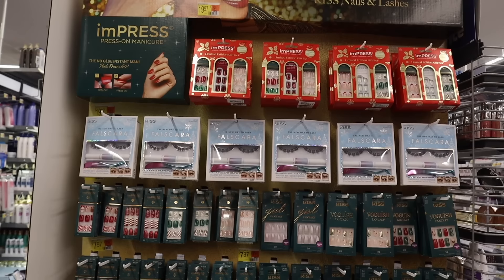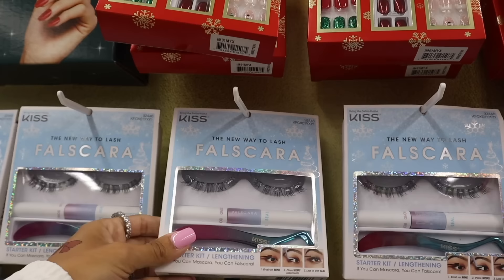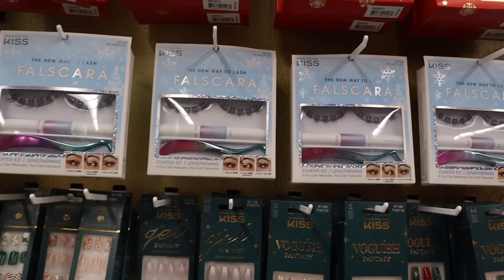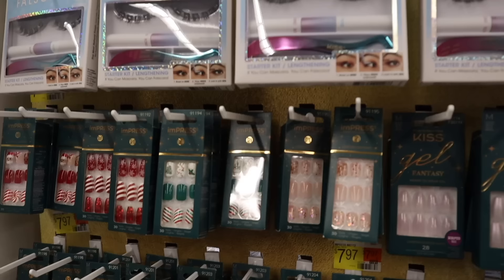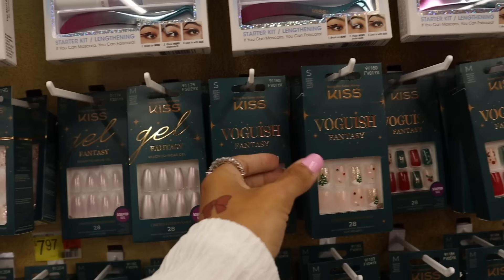I'm literally so excited — at Target they don't even have like a Christmas nail section, but Walmart does. They even have lashes down below. Look at this Impressed nail gift set — such a cool find. You get the reindeer ones, the red glitter ones, and the snowman ones — so cute. Down here, the new Way to Lash Falscara starter kit lengthening lashes are really cool. The press-on nails here are priced at eight dollars. The Bratz ones are cheaper, but look how beautiful this one is with the glitter. The reindeer gift set is a really good deal for twenty dollars — you're basically getting one free since they're usually eight dollars each.